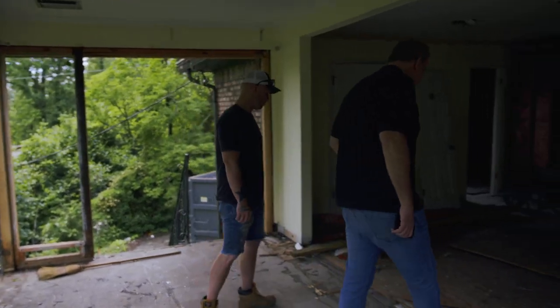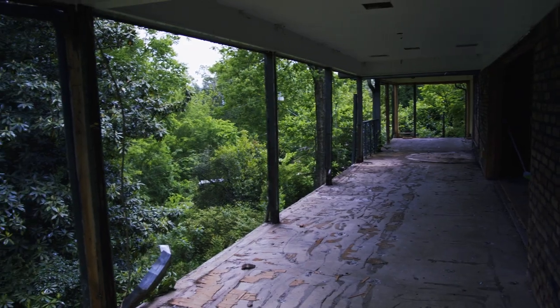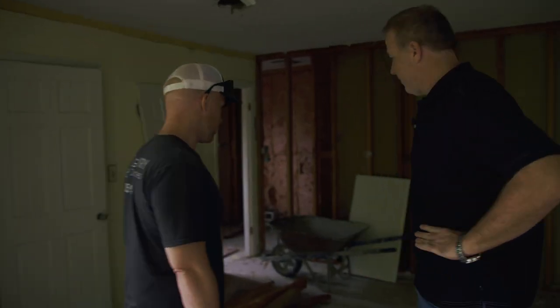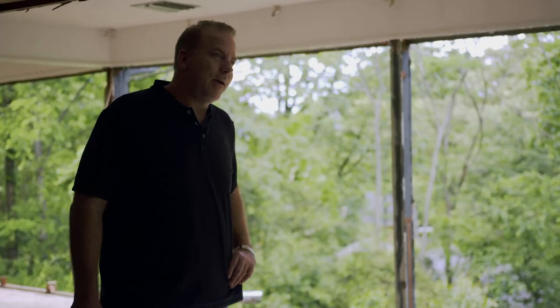This is the master bedroom. We're going to get some windows and fill this wall in right here. We're debating whether to have a door going from the master bedroom to the deck — I like a door, but it's kind of tight in here so we might have to go with a window.